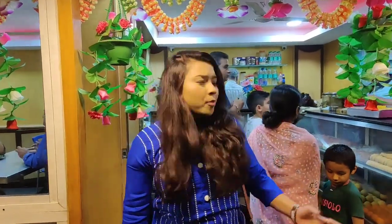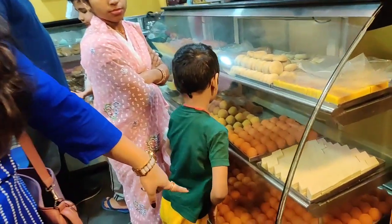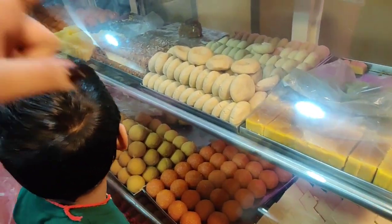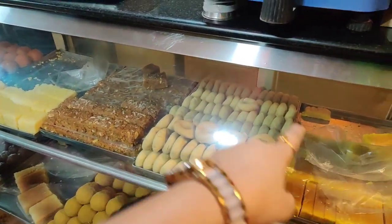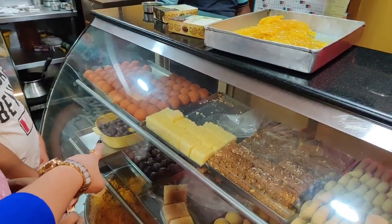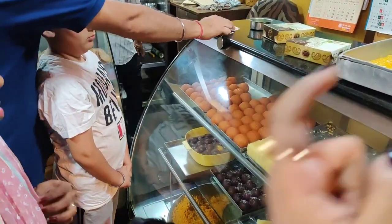The shop is very crowded but we'll try and manage to show you what they are offering. The shop is mainly crowded from 6 till 10, so this is the peak time. We can see they have boondi laddu, barfi, besan ka laddu, peda - I think this one is Mysore pak - and we also have milk cake and gulab jamun. They also offer jalebi.